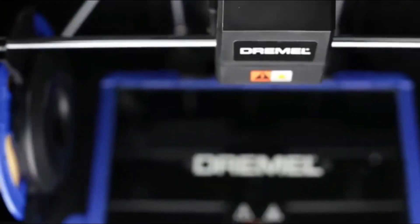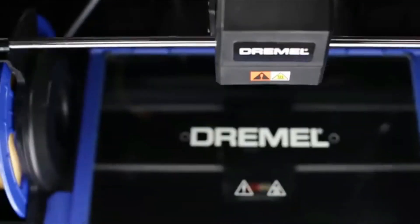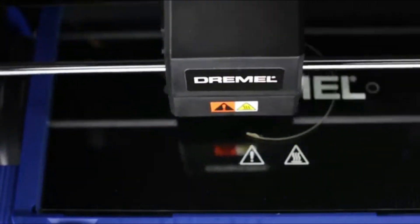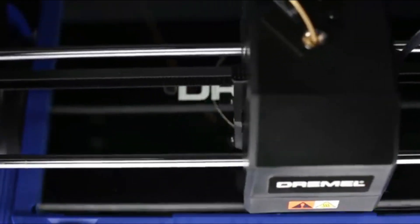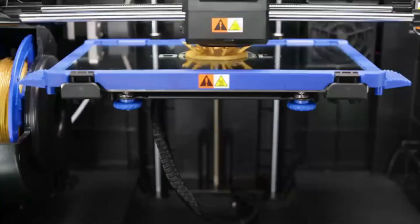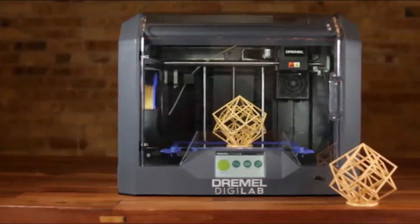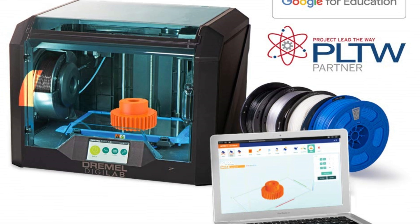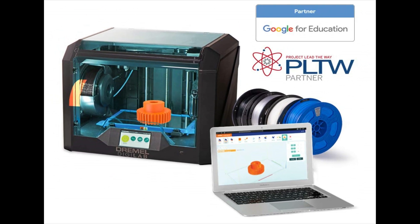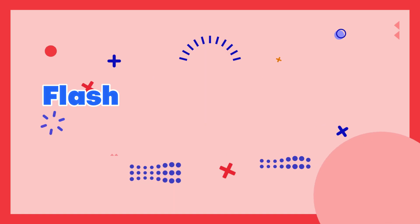It is compatible with a wide range of filaments, including PLA, ABS, PETG, and Nylon, and produces high-quality prints with a resolution of up to 50 microns. The Dremel Digilab 3D Printer is an excellent investment for anyone looking for a high-quality and versatile 3D printer. Number 7.